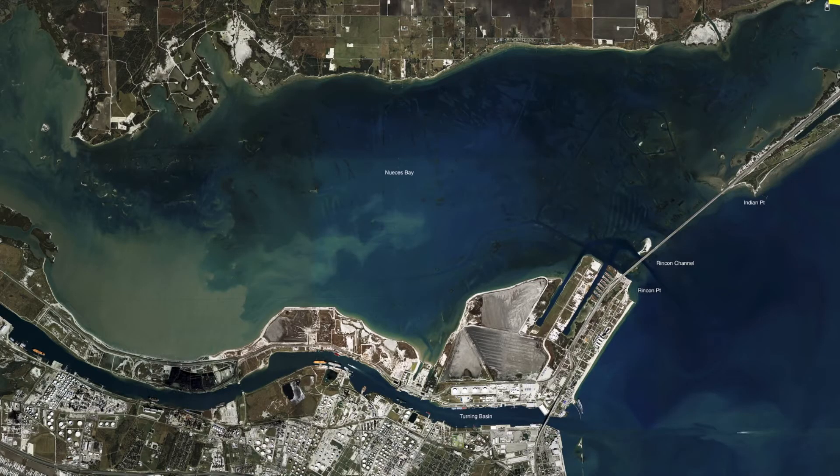Up here in the north end of Oasis Bay, been catching some nice trout. A lot of this water up here doesn't have all that fresh, so you can come in here and still find pockets of trout. Look for the bait, look for the birds, get out and throw some soft plastics, popping corks and live shrimp, all down this shoreline.